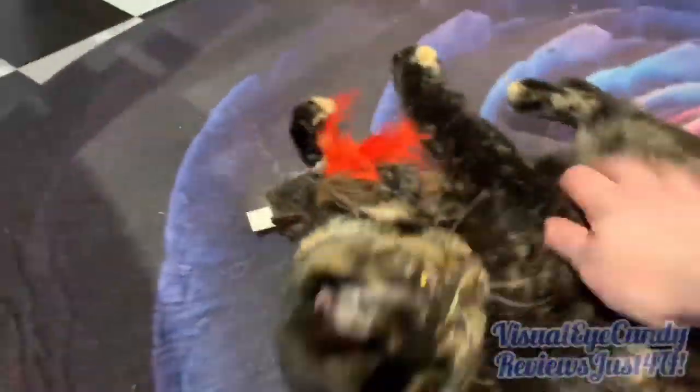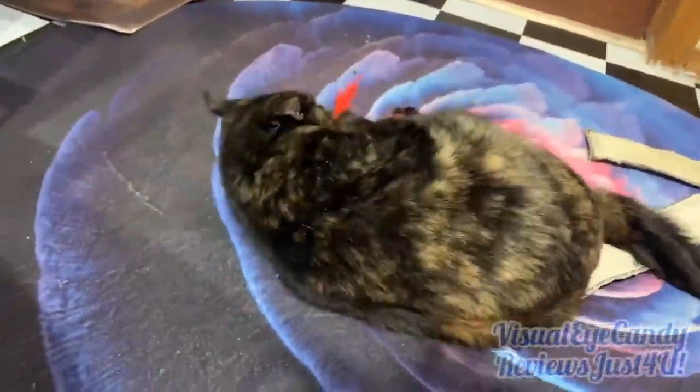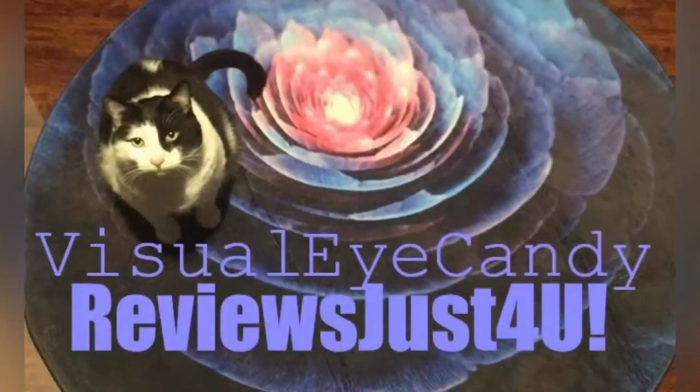Thanks for watching Visual Eye Candy Reviews Just For You. Hope you liked my review on the Pet Craft Supply Co. toys for cats. Have a great day and thanks for watching — bye bye!